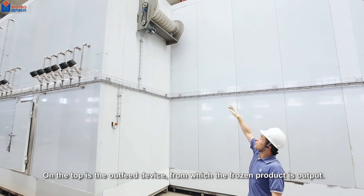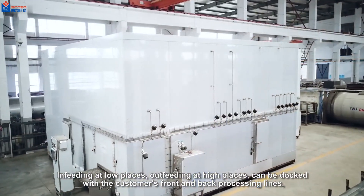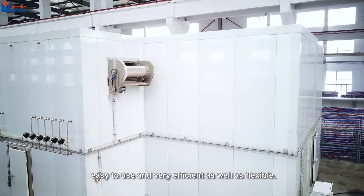On the top is the outfeed device from which the frozen product is output. Infeed at low places, outfeed at high places — this design can be docked with customers' front and back processing lines. Easy to use and very efficient as well.